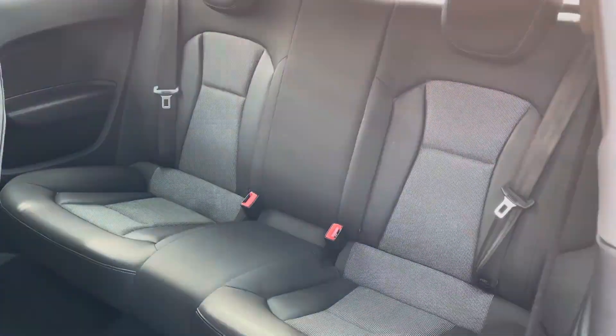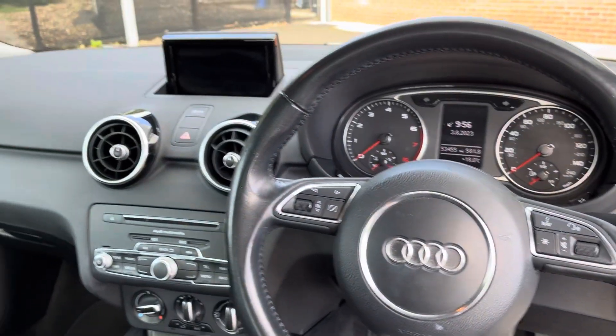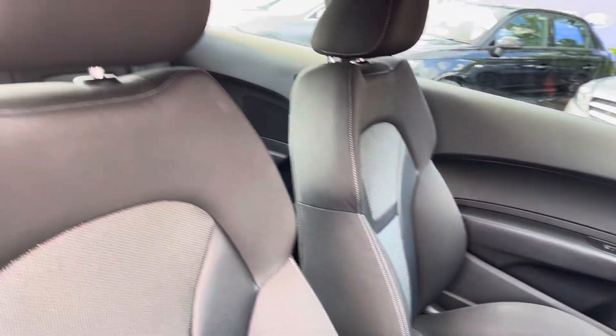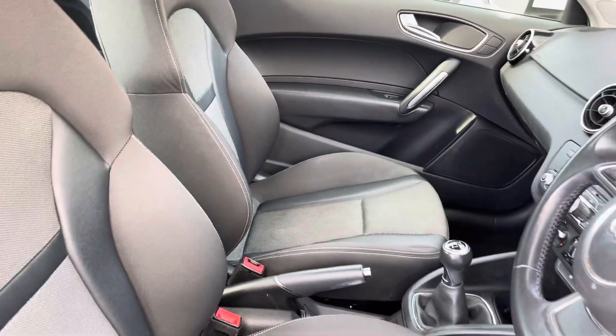Moving into the front, you do have your full leather multifunction steering wheel as well as your full cloth upholstery finish. The front seats are extremely comfortable and you can set that perfect driver position with your lumbar supports just below.